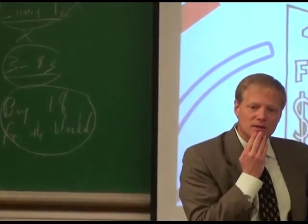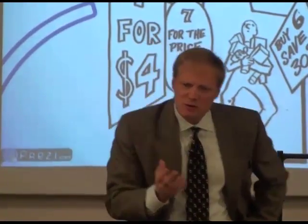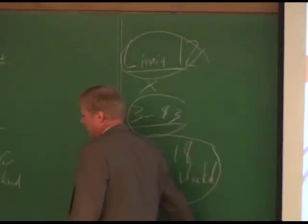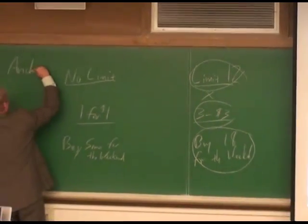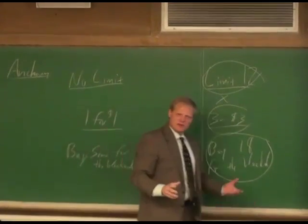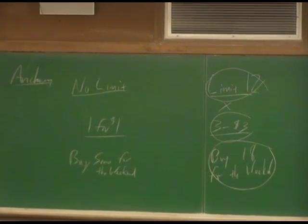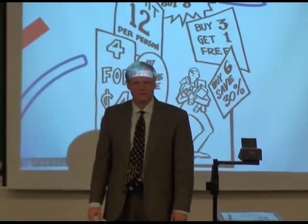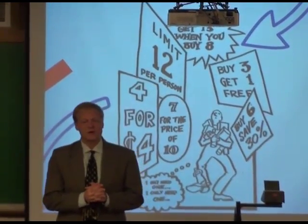A student named May says people anchor toward the number — that's sort of an anchoring explanation. She elaborates: when they say two or four, you think, maybe most people want two of these, so you end up buying two instead of just the one you originally wanted.